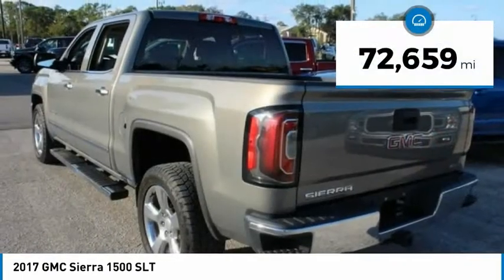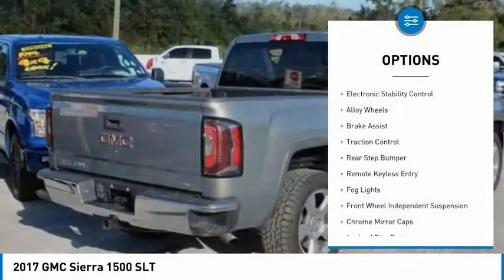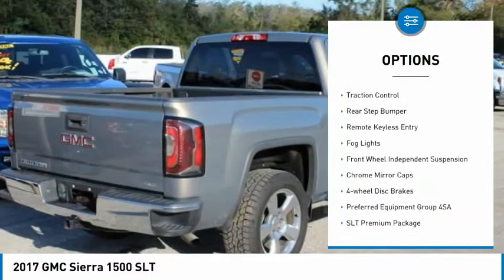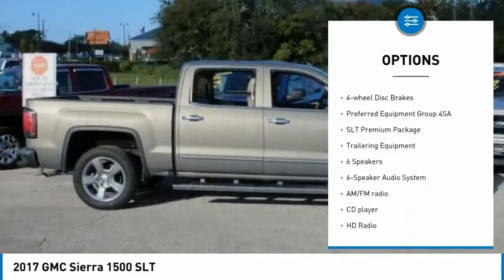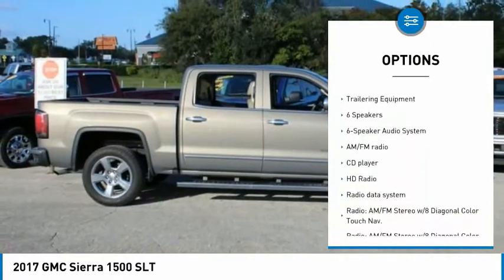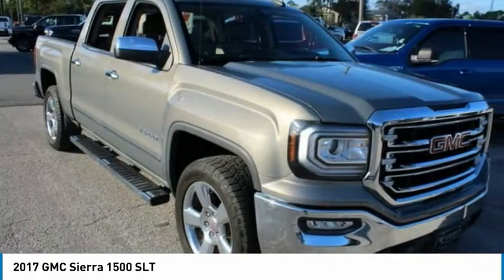This vehicle has less than 75,000 miles. Here are some of this vehicle's great options: electronic stability control, alloy wheels, brake assist, traction control, rear step bumper, remote keyless entry, fog lights, front wheel independent suspension, chrome mirror caps, and 4-wheel disc brakes.